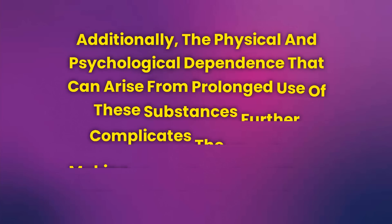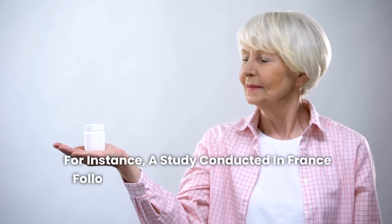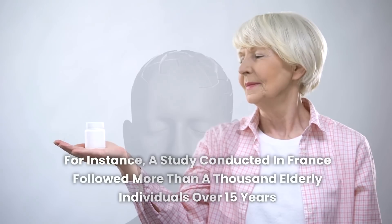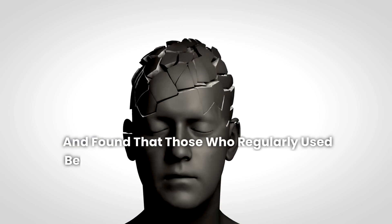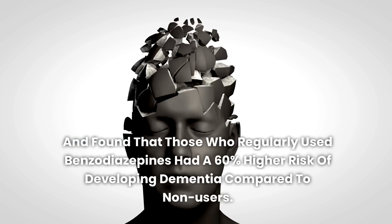The physical and psychological dependence that can arise from prolonged use of these substances further complicates the situation, making discontinuation difficult without medical supervision. A study conducted in France followed more than a thousand elderly individuals over 15 years and found that those who regularly used benzodiazepines had a 60% higher risk of developing dementia compared to non-users.